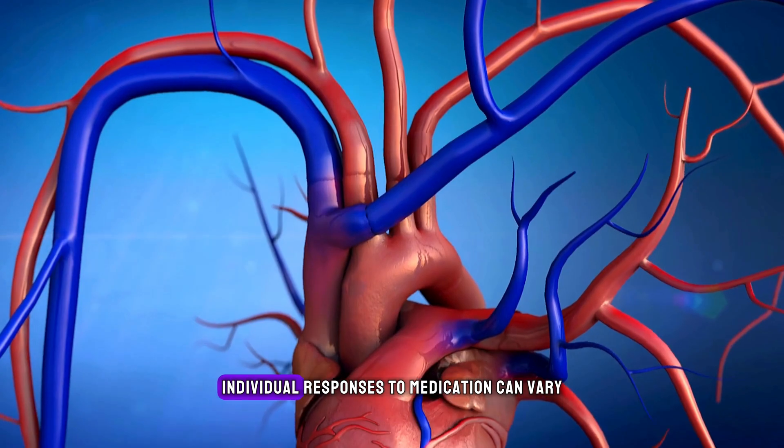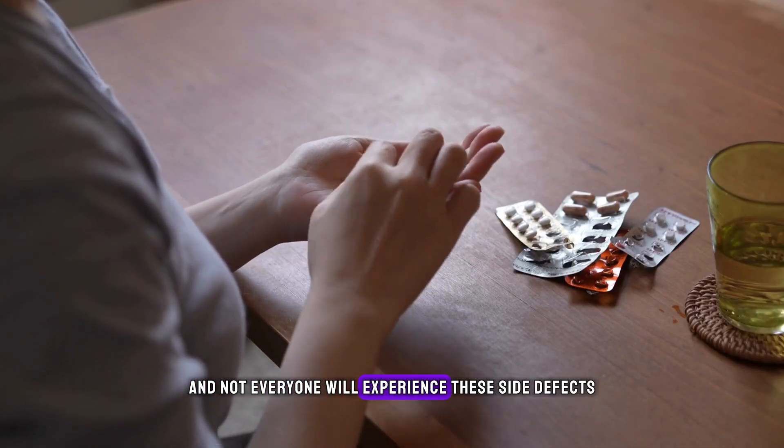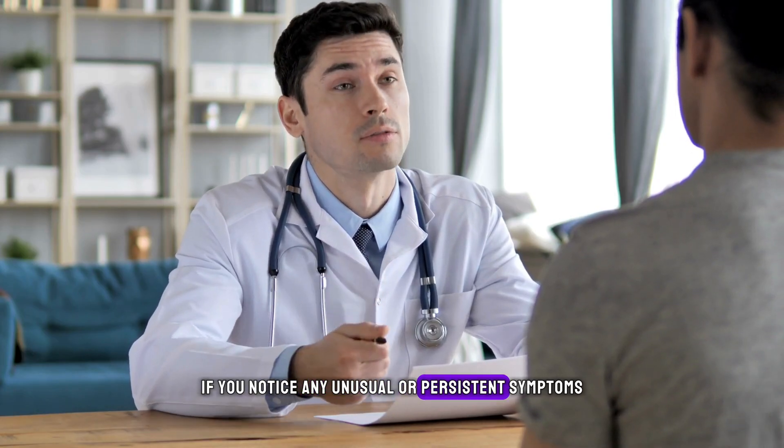Remember, individual responses to medication can vary, and not everyone will experience these side effects. If you notice any unusual or persistent symptoms, it's important to seek guidance from your healthcare professional.